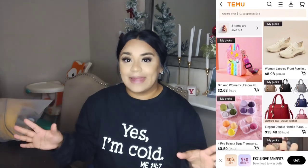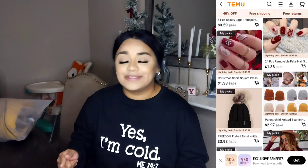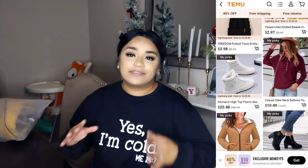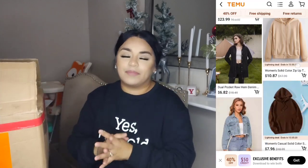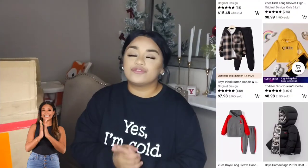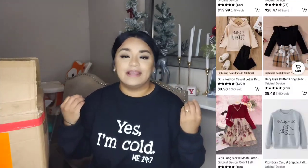Before we continue this Walmart clearance video, a special shout-out to Temu for sponsoring today's video. If you guys don't know what Temu is, it is a company that sells clothes, shoes, toys, accessories — you name it. I had never heard of this company before until they reached out to me, and let me tell you, you guys are not going to regret checking this company out. They did send over this box of clothes and shoes and anything that I had picked out. I want to show you guys really quick. They have so many things, very, very affordable.